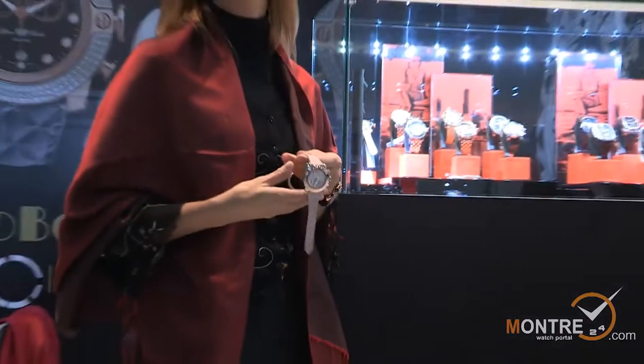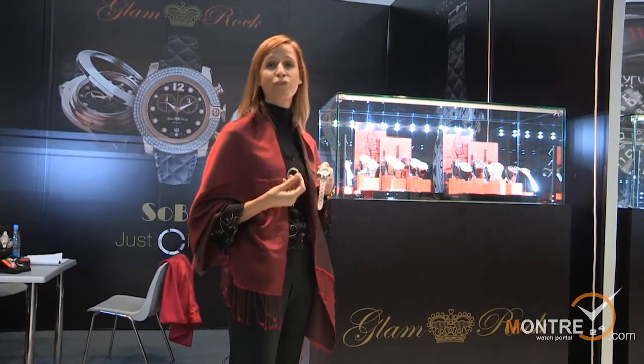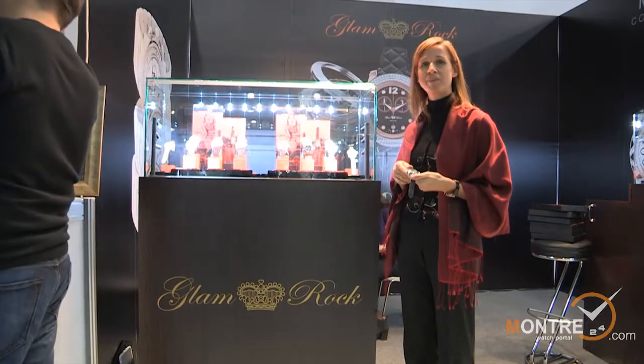It is a luxury, especially when you have the diamond face, but it is also fancy and fashionable. This is the Miami Collection.